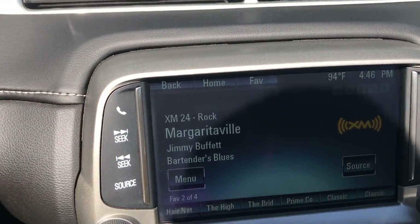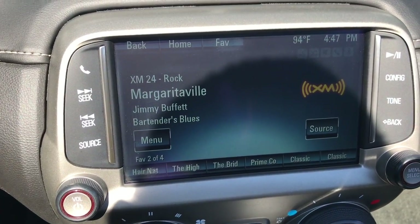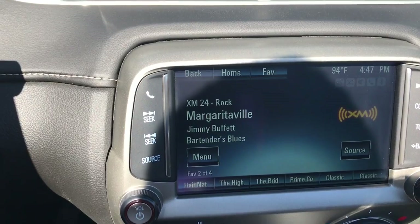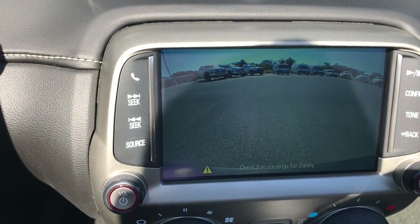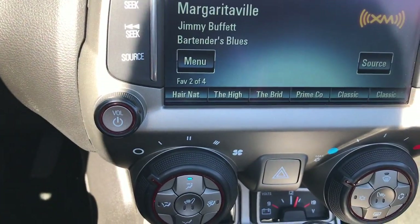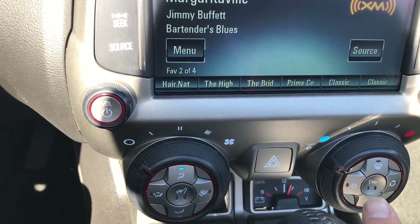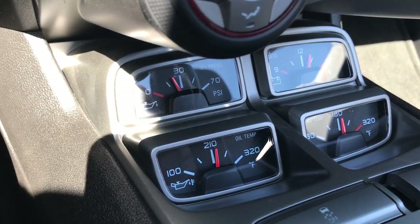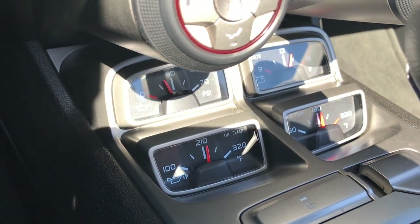This one has the Chevy IntelliLink radio, so you get AM, FM, and Sirius XM capabilities, plus a backup camera. Your heated seat buttons are right here. And then you have all your gauges down there for oil temp, oil pressure, volts, and trans temp.